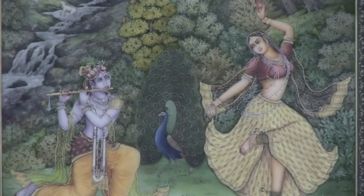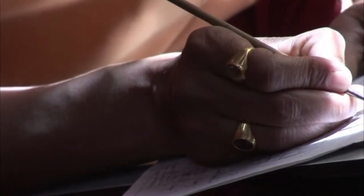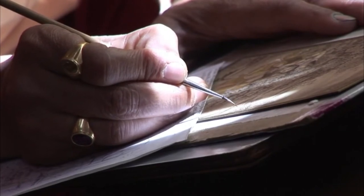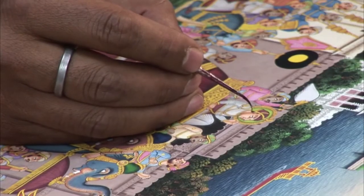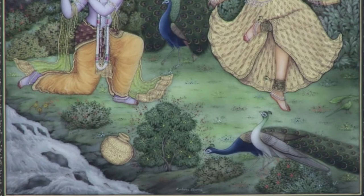Here at the school there are apprentices and masters. The apprentice will work many years copying historic paintings to obtain the skill level and the title of master. The apprentices learn to paint on silk, and in time they will paint subjects with more and more detail.